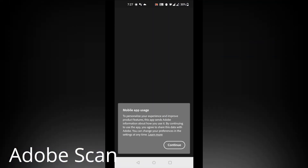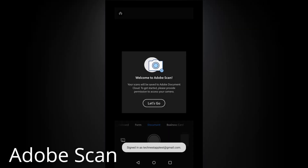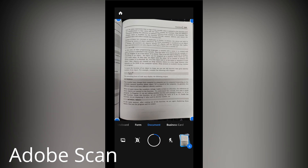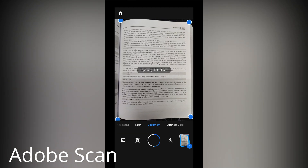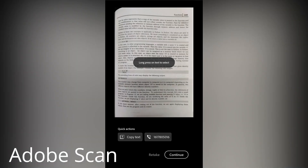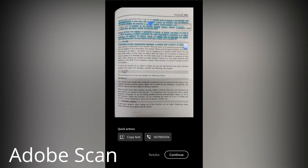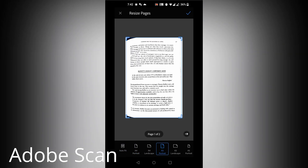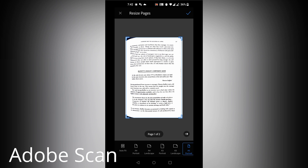The UI of Adobe Scan is elegant and clean. It will recognize the document size once you point your camera at the document, and to keep your hand more steady it will automatically capture the photo and scan it. You can also easily copy text from the scan. Another useful function is to resize the scanned document before sending it to anyone or taking a printout on your desired paper size.